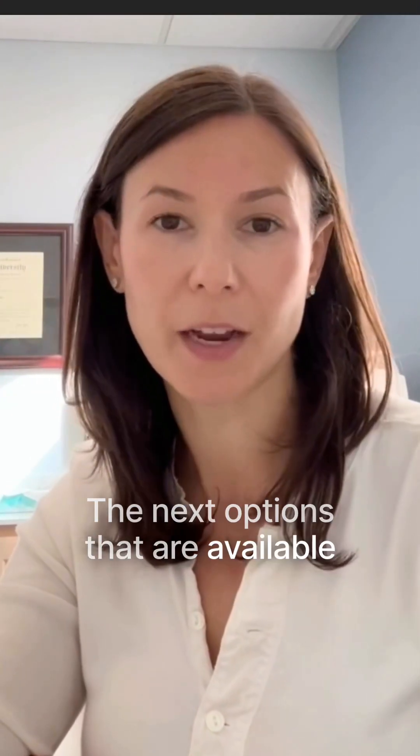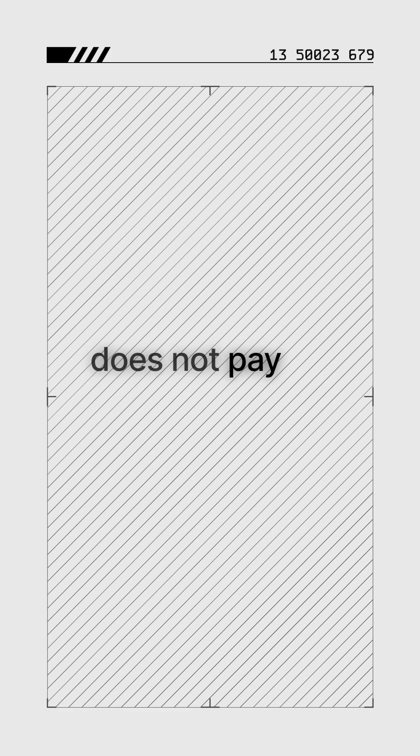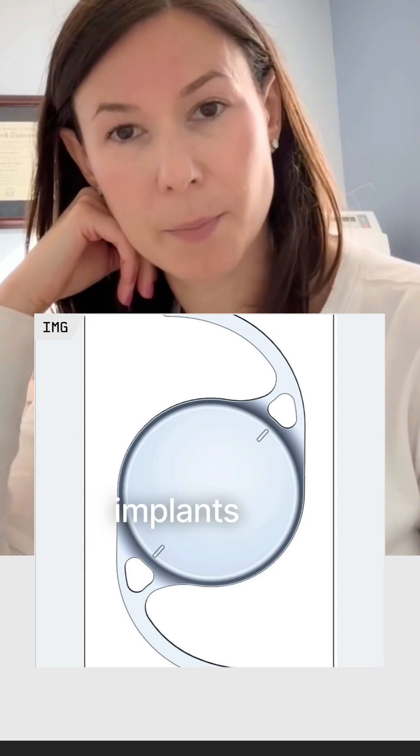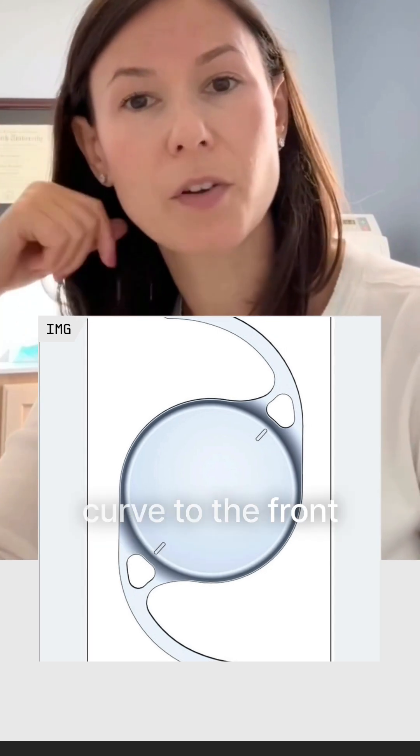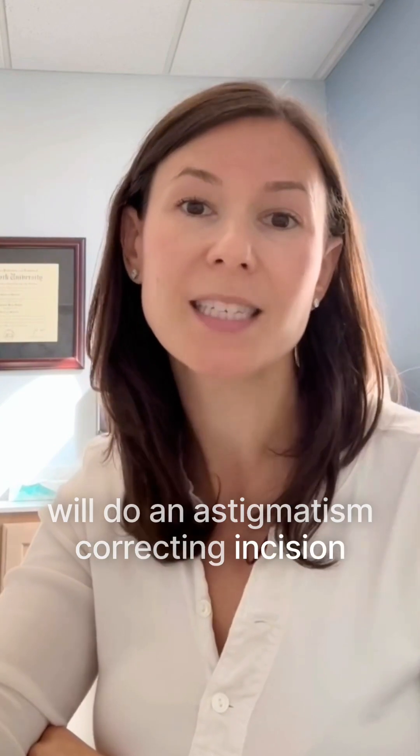The next options that are available are advanced technology lenses. Those are lenses that insurance does not pay for, and the purpose of those lenses is to give you more freedom from glasses. There are astigmatism-correcting lens implants that correct for that curve to the front of the eye, or sometimes your surgeon will do an astigmatism-correcting incision in the cornea.